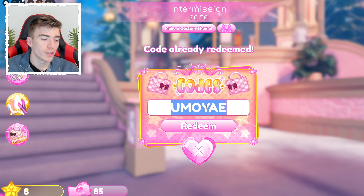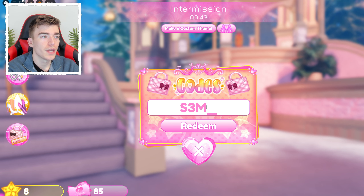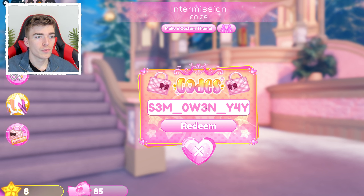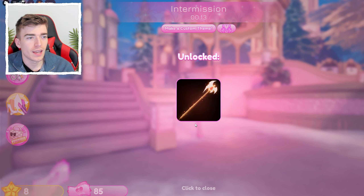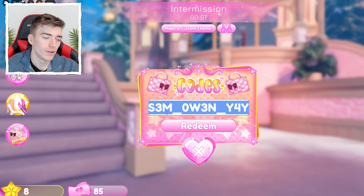The next code is S3M_0W3N_Y — that's S, then the number three, then M, underscore, then a zero (not O), then W, then three, then N, underscore, then Y. There are four numbers and two underscores. Redeem it and you get a golden staff that looks like a Halloween axe — great for scary or Halloween outfits.